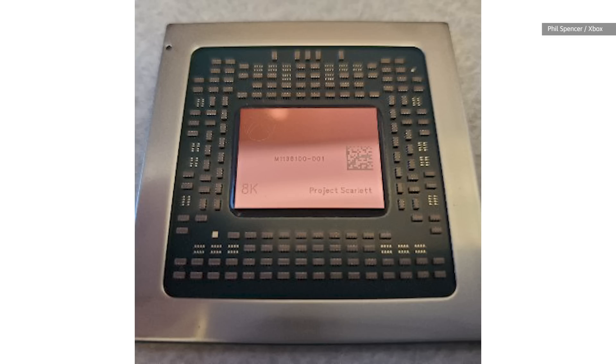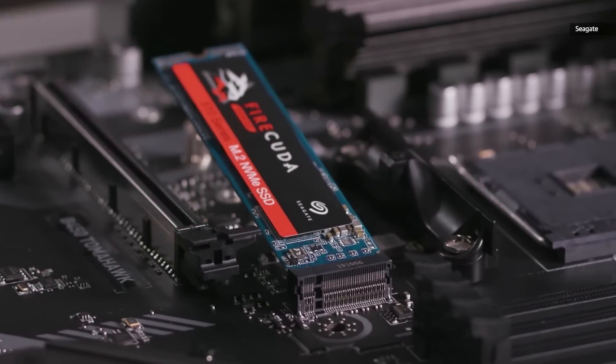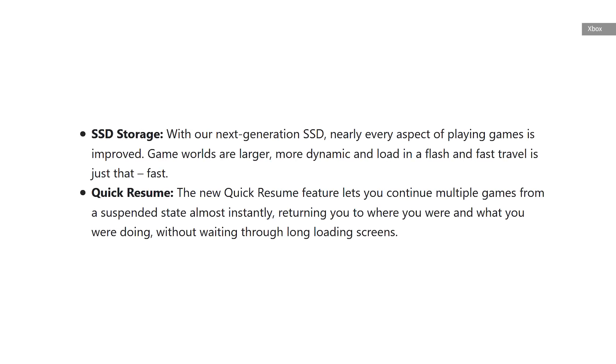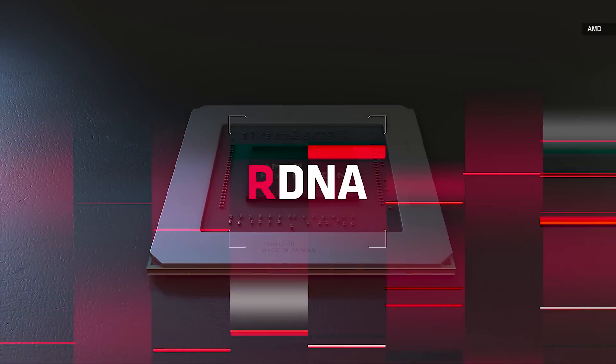The Series X will feature an AMD Zen 2 CPU and an NVMe SSD, giving it modern processing capabilities and fast storage to reduce load times. But really, it's the AMD RDNA graphics card that's the true star of the show.